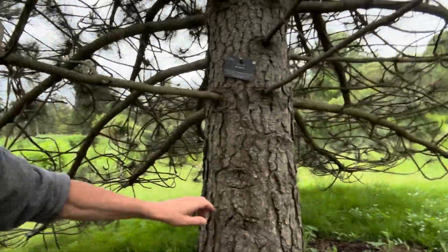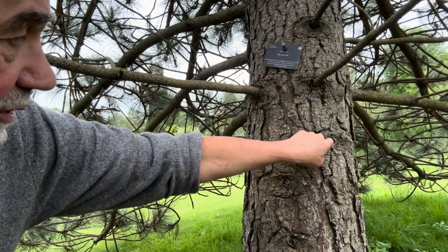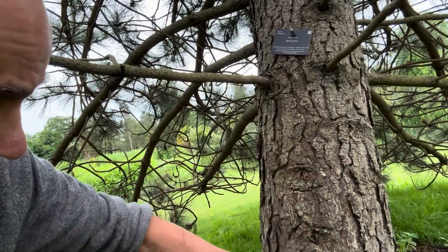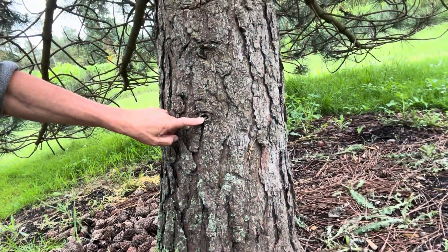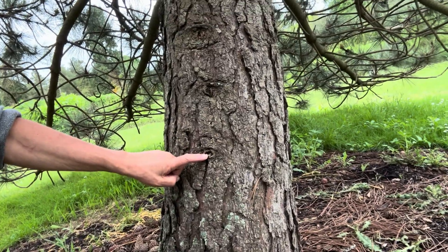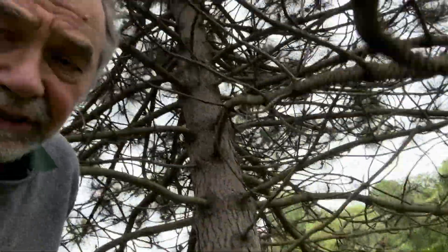Look lower down — you can see here there aren't actually branches, but this is where the branches have been. So 22, 23, 24, 25. And lower down still, there aren't any signs of branches, but we can use our imagination: 26, 27, 28. So perhaps this tree is 28, 29 years old — roughly 30 years old.